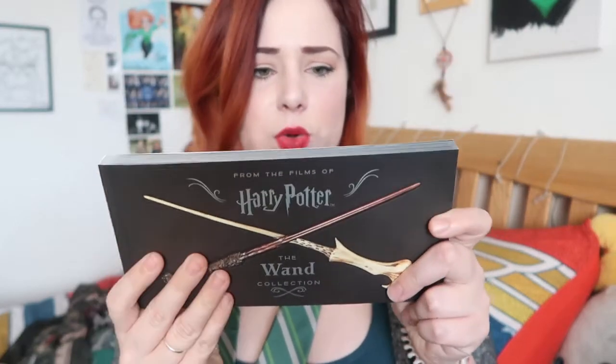What is this? So we've got a book — 'Every wand has a story of its own' — from the films of Harry Potter, the wand collection. So it's a book about everyone's wand, apparently. Interesting. I don't know if I'm that much of a fan that I want to read through everyone's wand, but that's still cool. Especially if you're genuinely a fanatic — or you're a wand fanatic. That's cool.